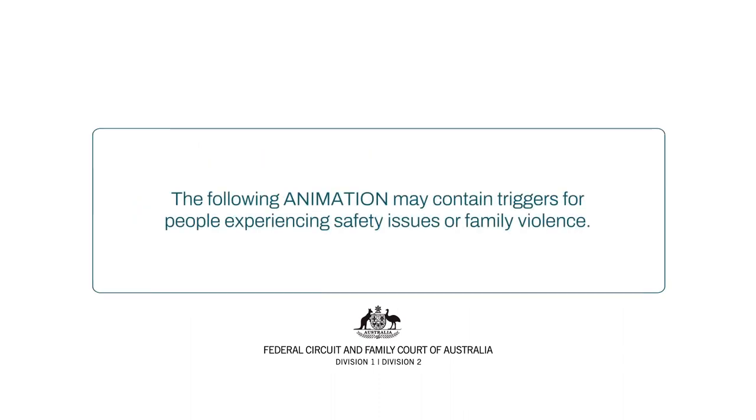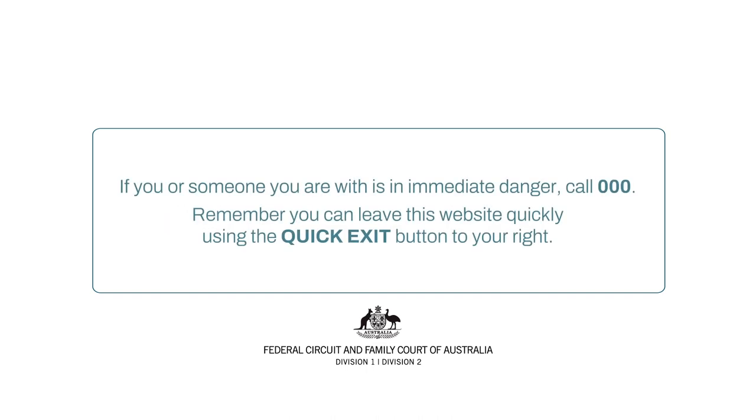The following animation may contain triggers for people experiencing safety issues or family violence. If you or someone you are with is in immediate danger, call triple zero. Remember, you can leave this website quickly using the quick exit button to your right.